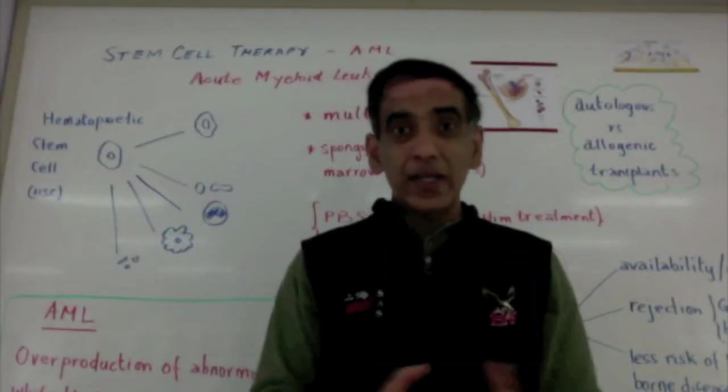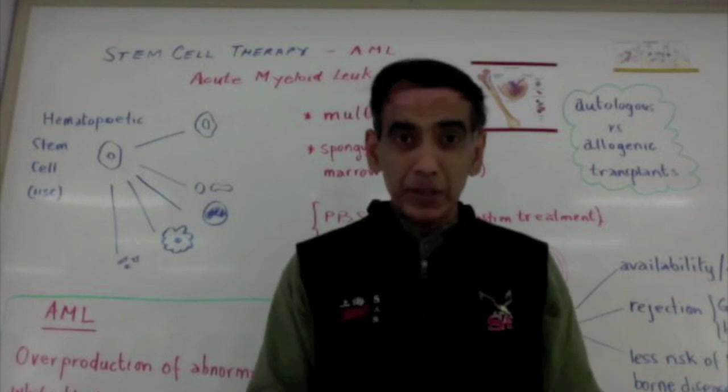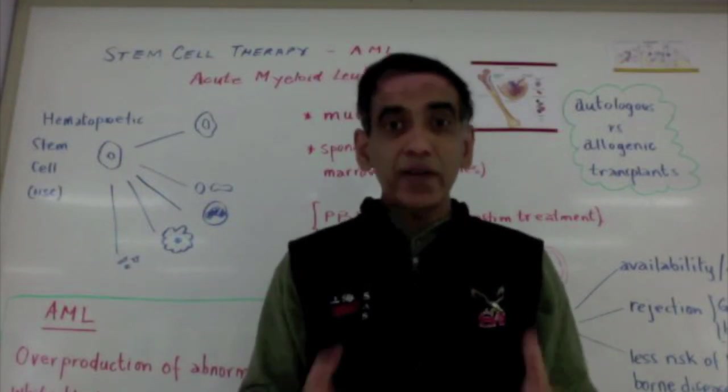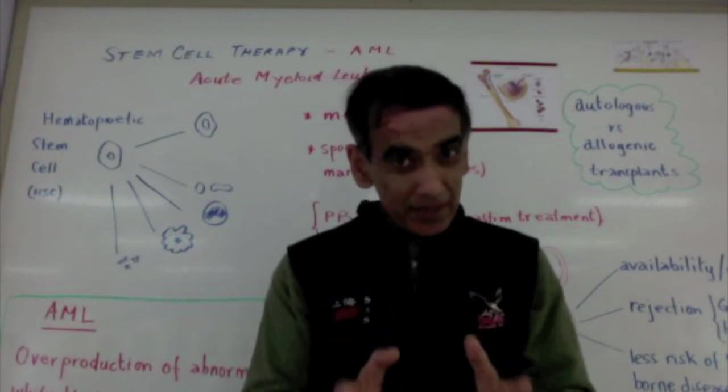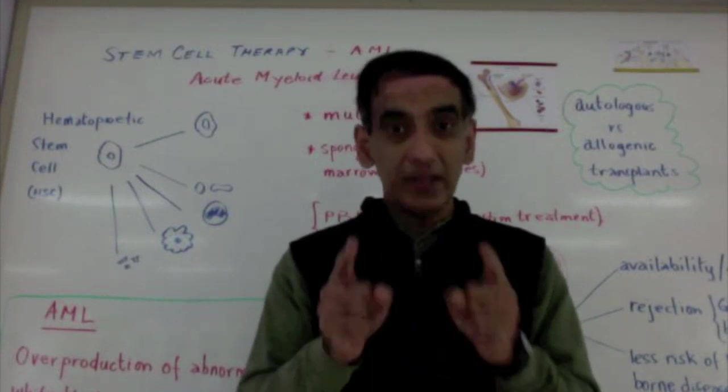Cord blood itself has become a much debated issue. And parents today are faced with the question: should you store cord blood? But this debate is the subject of another lesson.